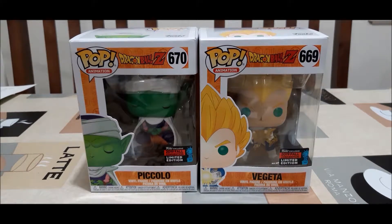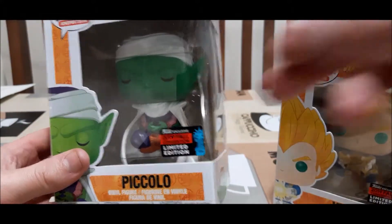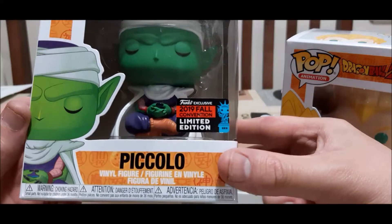Hey guys, welcome back to Dragon Ball NZ. The New York Comic Con exclusive pops were released recently and I've bought them and just wanted to give you a close-up on them here. We've got Piccolo here meditating and it comes off the sticker there.